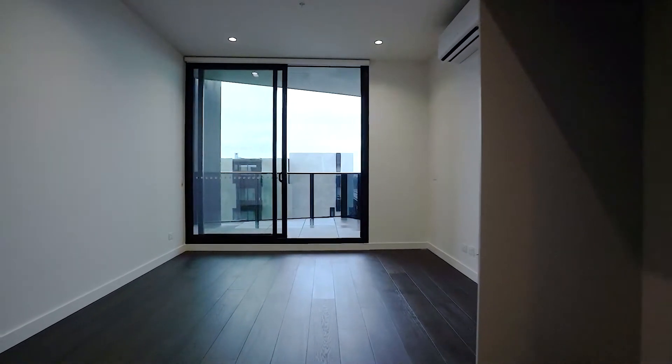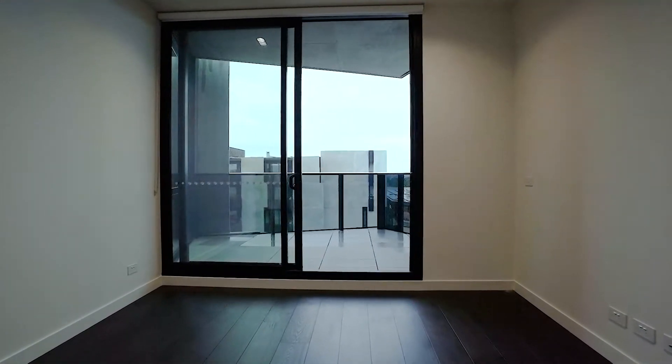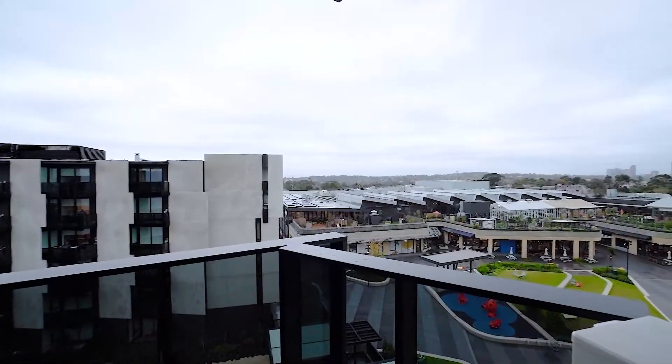The living zone features split system heating and cooling, which leads out onto a beautiful west-facing balcony with city views.